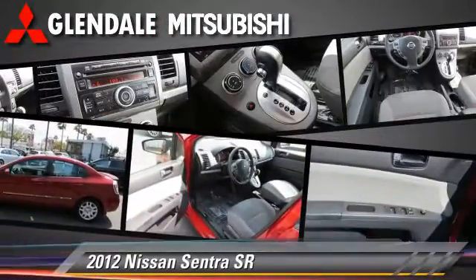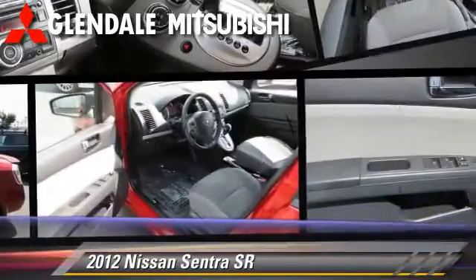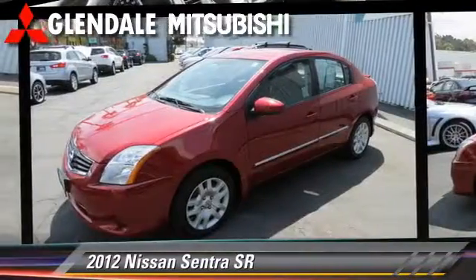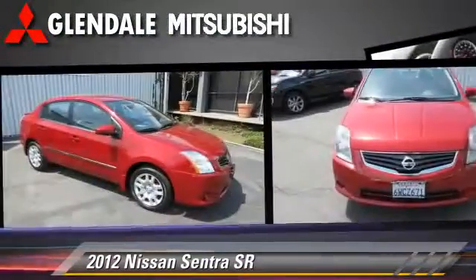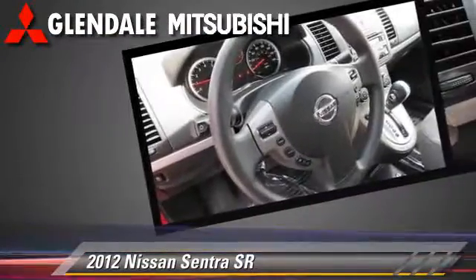The 2012 Nissan Sentra, powered by a 2.0-liter 4-cylinder engine with a continuously variable transmission. This vehicle, with fewer than 45,000 miles on the odometer, is well-equipped. This Nissan features dual-front airbags.